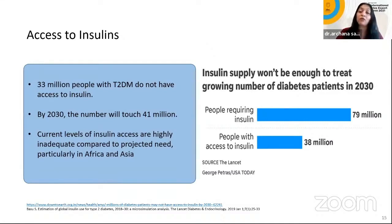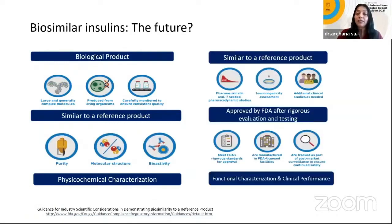We want to insulinize our patients affordably and reach everyone who should be on insulin. A biosimilar is a biological product similar to the reference product — physiochemical characteristics, pharmacokinetics, immunogenicity, and additional clinical studies matter. Approval by the FDA requires vigorous, rigorous evaluation. Five or six years ago, concerns were immunogenicity, quality of the product, and lack of studies. We wanted affordability but asked: what about the science?